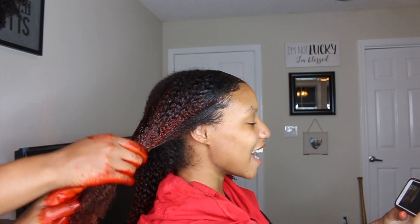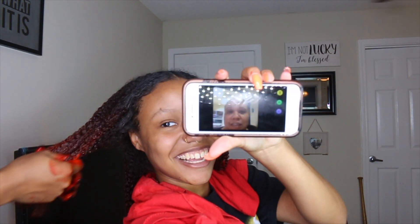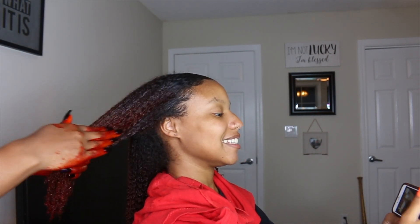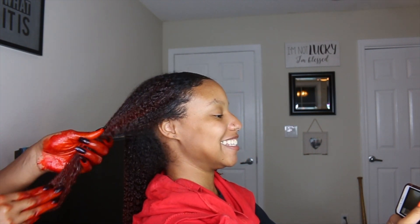Someone walks by — say hi to the camera! Oh no, it's my mom — I accidentally called her. Mom, this is your big break! Bye, bye, besos! And now we're back to dyeing hair.